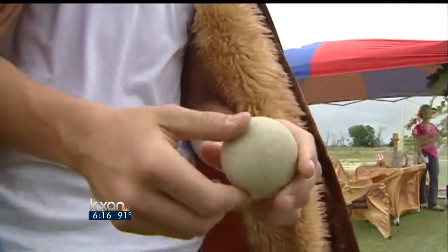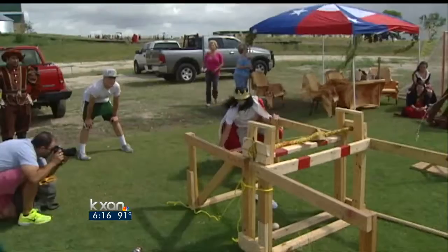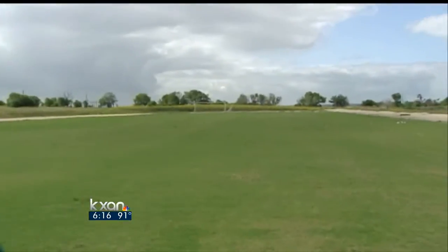We started with baseballs, but they didn't fly as far. This projectile is a lot more dense and smaller, so it tends to fly a little bit farther.